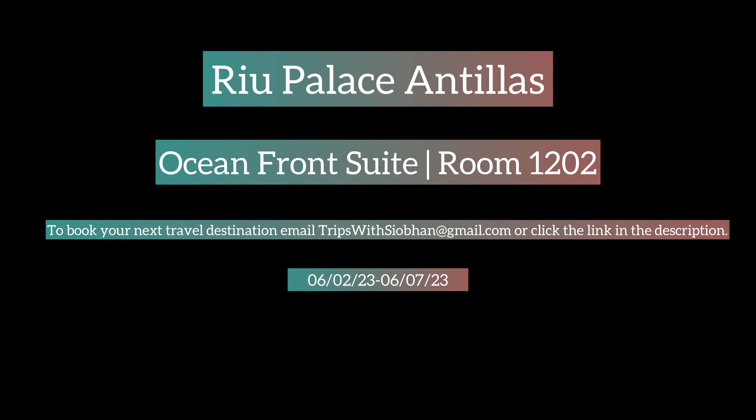Here's a look into a notion friend's suite during our stay at the beautiful Rio Palace in Aruba. To book your next travel destination, email tripswithshavon at gmail.com.